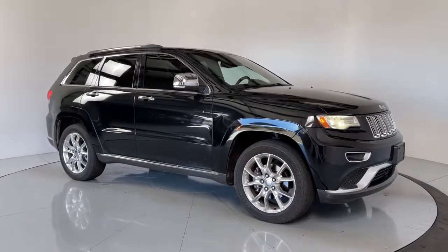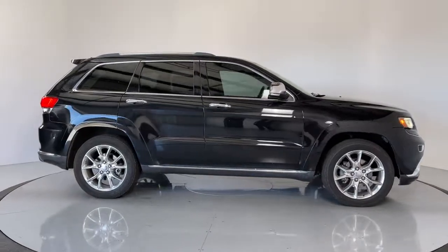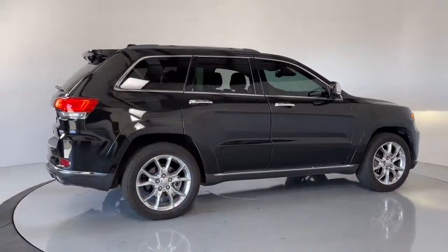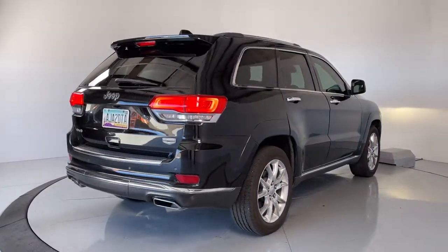Get into the 2014 Jeep Grand Cherokee. With less than 110,000 miles on the odometer, this vehicle provides excellent value. Answer the call to adventure in refined luxury in the Grand Cherokee.